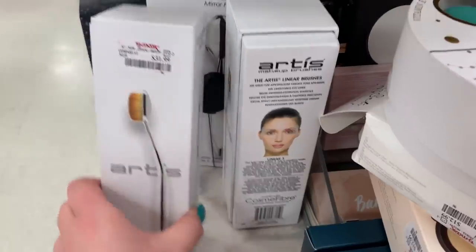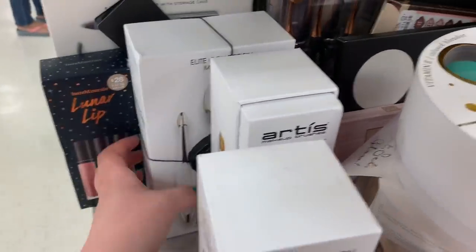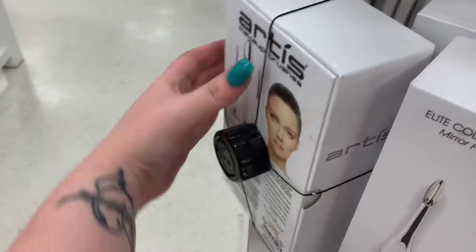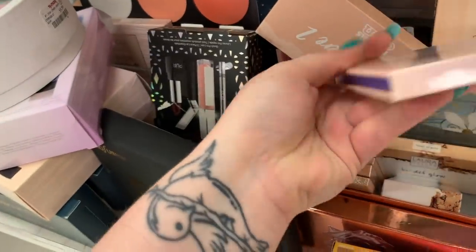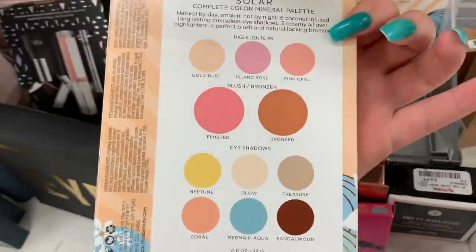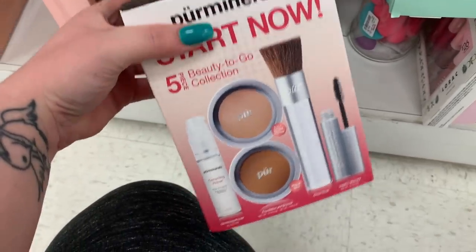There are some Artis brushes right here — they still have these for $31.99. This is the Linear 3. There's a set here that's $79.99. There are some Anastasia Royal Contour products for $16.99 each. There are some Pacifica Solar Mineral palettes here for $6.99.